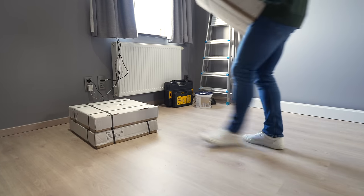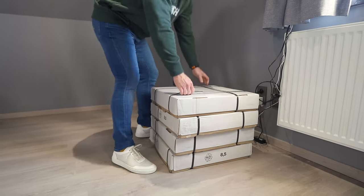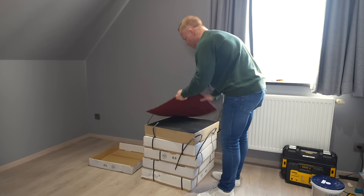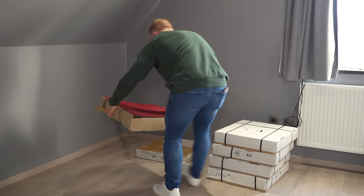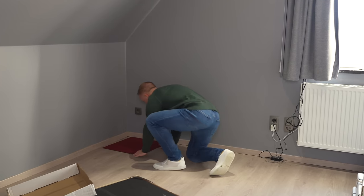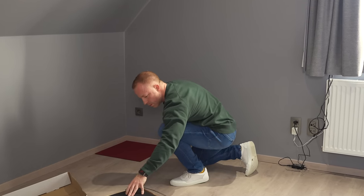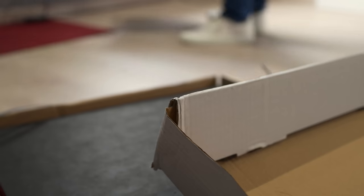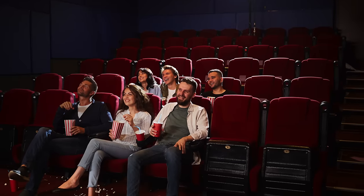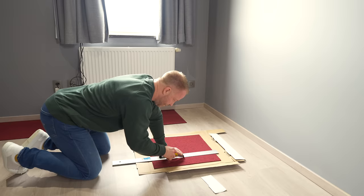I wanted to do whatever I could to make this feel like an actual movie theater, so I ordered some red carpet tiles to lay a floor. You can keep this surprisingly cheap by searching online for batches of leftover tile. These floor tiles are used a lot by brands to build pop-up stands at conventions and trade shows, and oftentimes they buy too many, so these go back on the market for really cheap. I looked for the typical red color you'll find in a lot of movie theater floors.